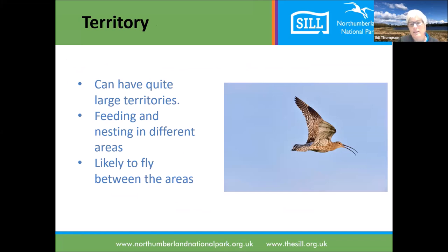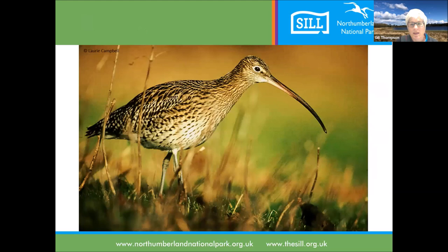The curlew territory can be quite large. When surveying, I've seen them fly several kilometres in a circle; they can be nesting in one area and feeding in another. That mosaic of habitats is really important for curlew - wet areas to feed, areas to hide chicks and eggs, and open areas where they can see across the ground to keep an eye on predators. Curlew are an absolutely fantastic bird and something we really want to keep seeing in the uplands.